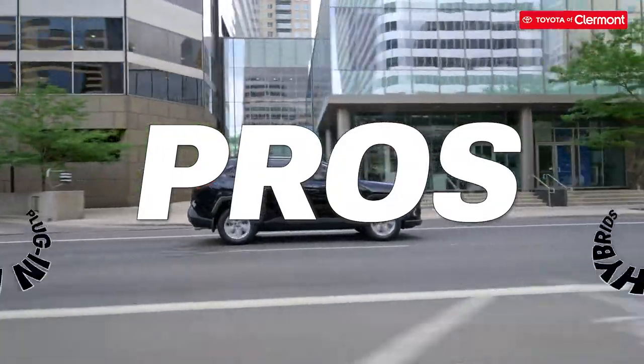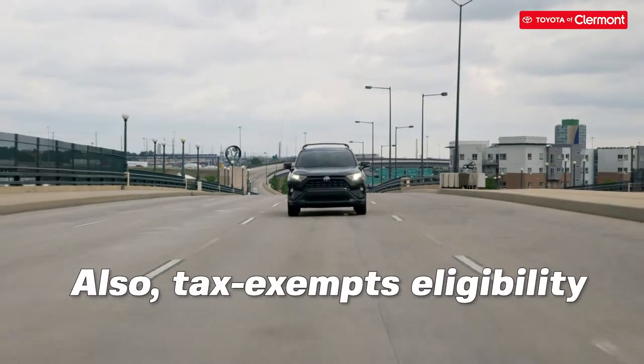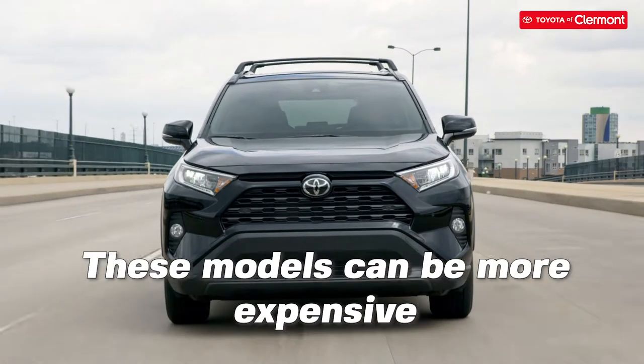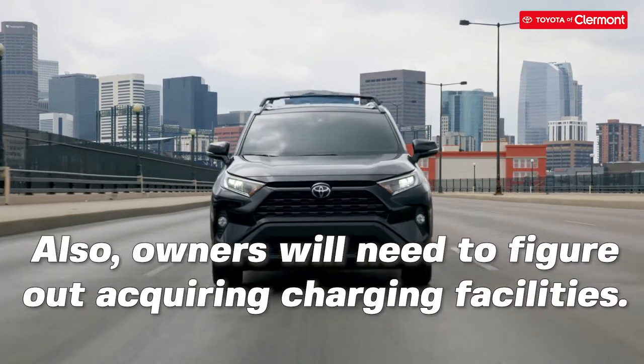Plug-in hybrids: the pros are there's more range, and you get the best of both worlds with the advantages of both electric and gasoline vehicles. You are also eligible for tax exemptions. The cons are these models can be more expensive, they're in high demand so it might be difficult to get your hands on one, and owners need charging facilities.